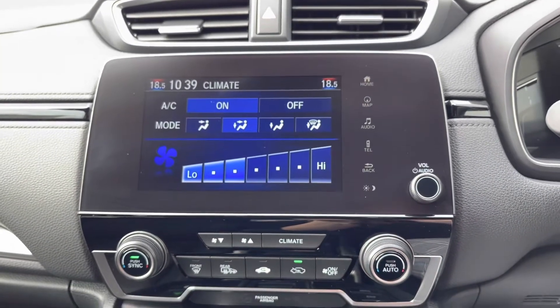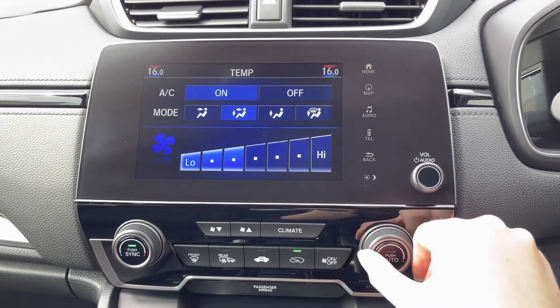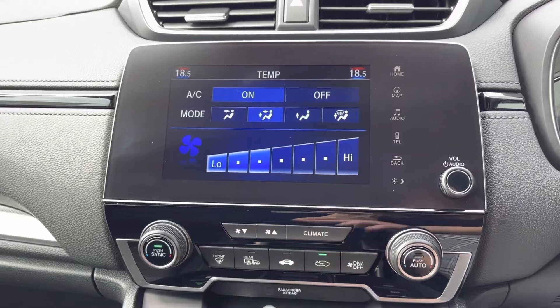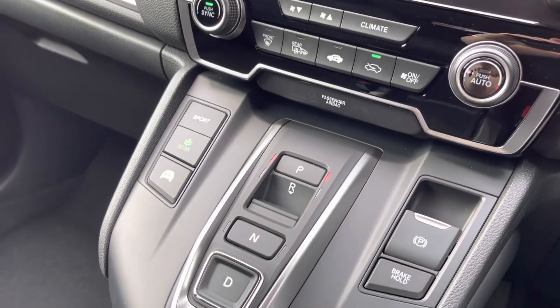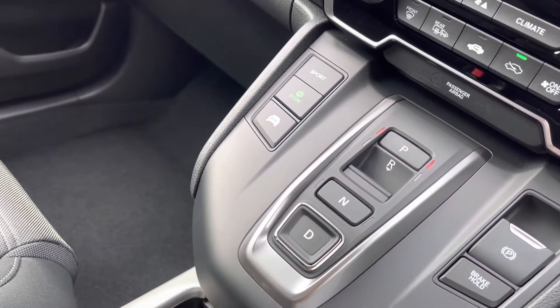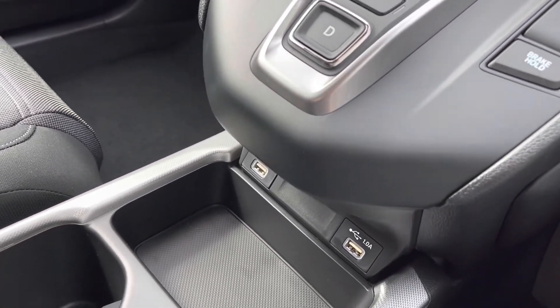If you select your climate button just below, this will bring up an on-screen display showing all your vital climate controls, including dual climate so you can have a different temperature on either side of the vehicle. You do have your front and rear heated windscreen there as well. Just below you do have your electronic parking brake with brake hold, along with various driving modes including Sport and Econ.